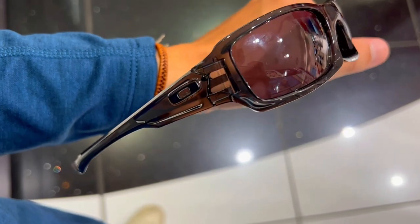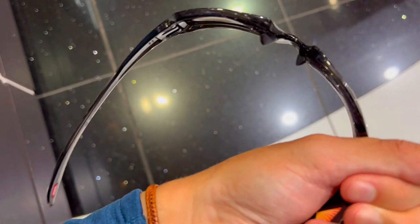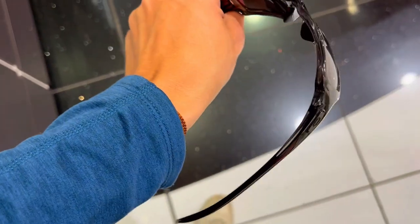First off, are you tired of squinting in the sun? Oakley Plutonite lenses provide 100% UV protection, filtering all UVA, UVB, UVC and harmful blue light up to 400nm.